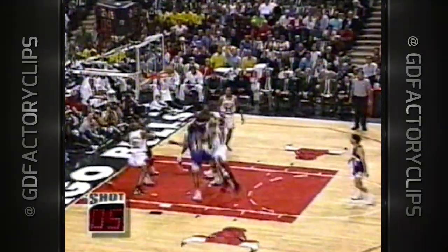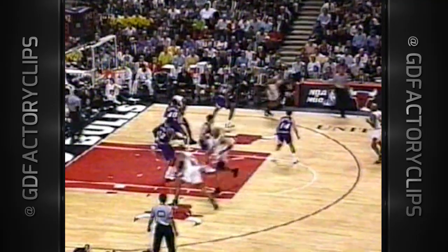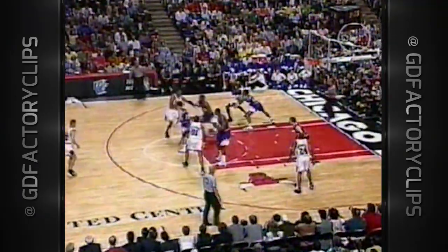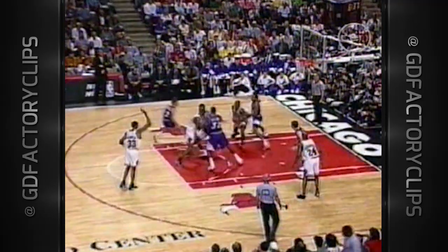Good job defensively on Jordan, but Michael tests him again — and this time gets the hoop. Anderson is playing with five fouls. Jordan, with Patterson leaning on him, Michael spins and scores. Jordan hits there — his first field goal of the stretch. Changes that a bit.